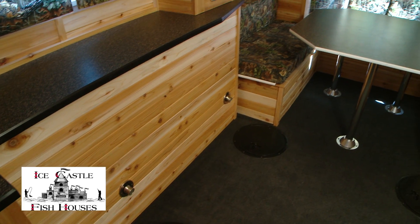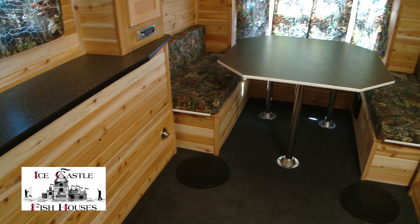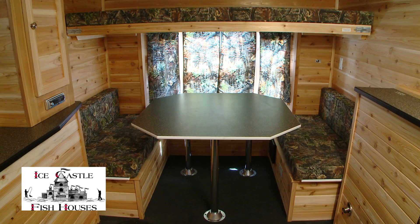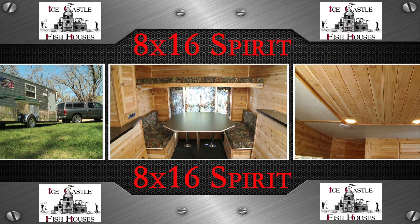In the back of the Spirit you've got a full 48 inch dinette with a 30 by 92 top bunk, a bay window, and an egress window in the center. Be sure to see your dealer and take a look at this one.